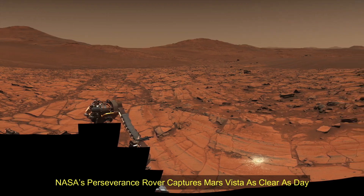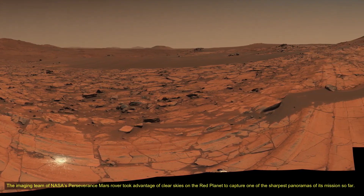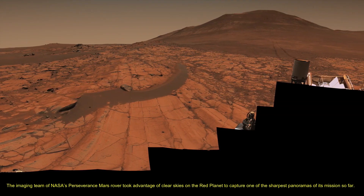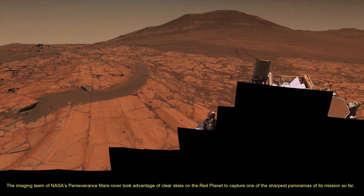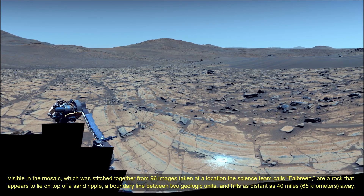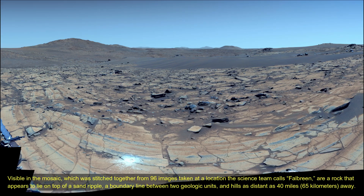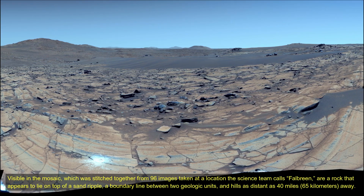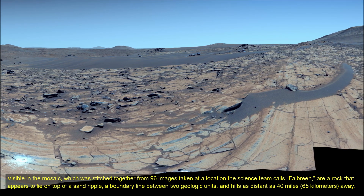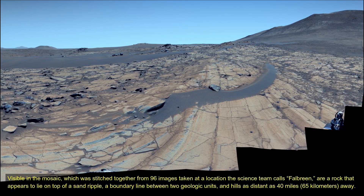NASA's Perseverance rover captures Mars vista as clear as day. The imaging team of NASA's Perseverance Mars rover took advantage of clear skies on the red planet to capture one of the sharpest panoramas of its mission so far. Visible in the mosaic, which was stitched together from 96 images taken at a location the science team called Falbrin, are a rock that appears to lie on top of a sand ripple, a boundary line between two geological units, and hills as distant as 40 miles (approximately 65 km) away.